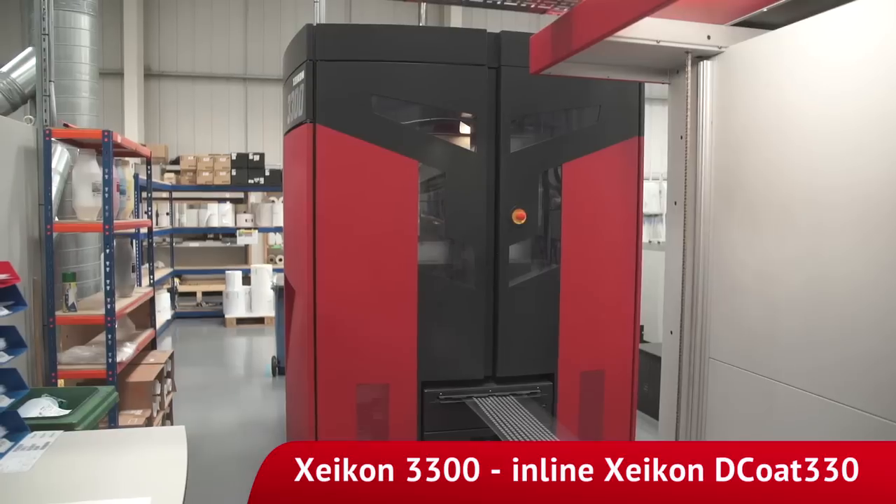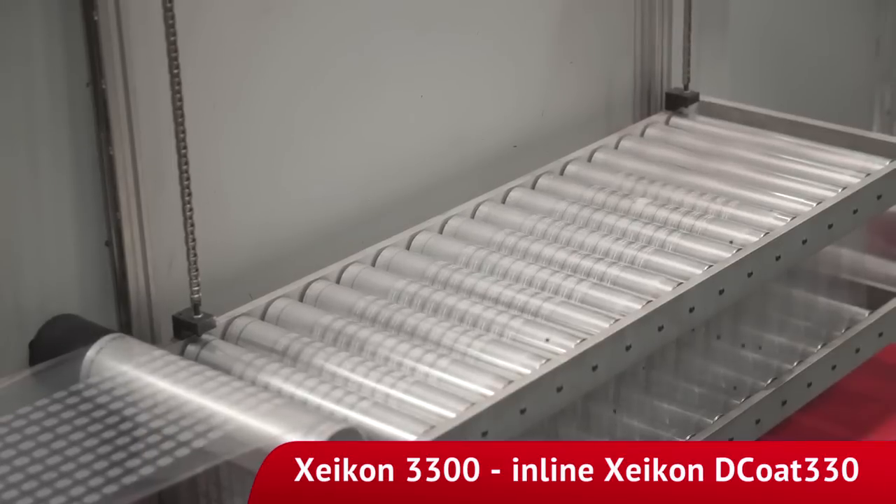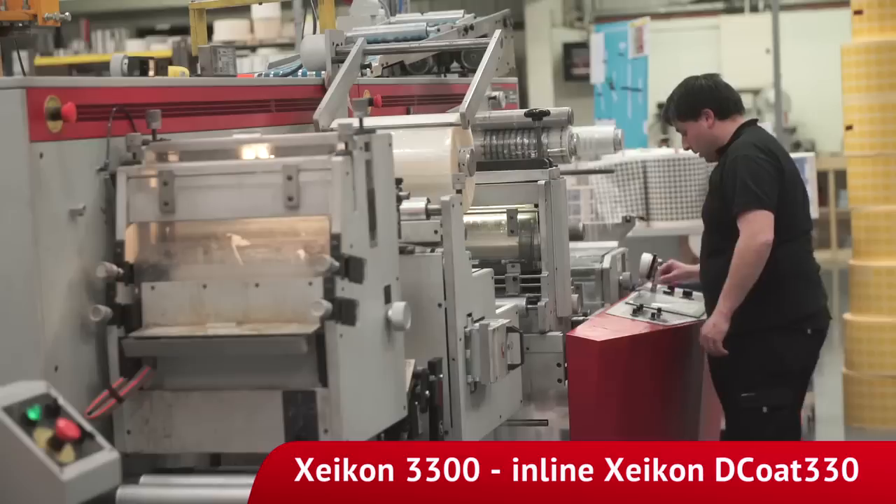We find we have 95% uptime with our Zycon presses. When we do have unexpected downtime, the service we receive from Zycon is excellent. We get telephone support usually within minutes and we get on-site engineers within hours.